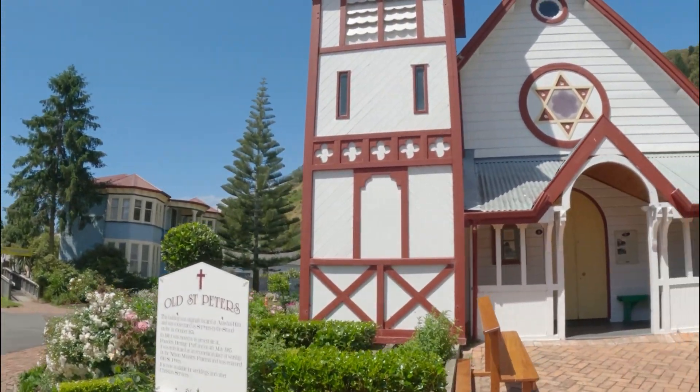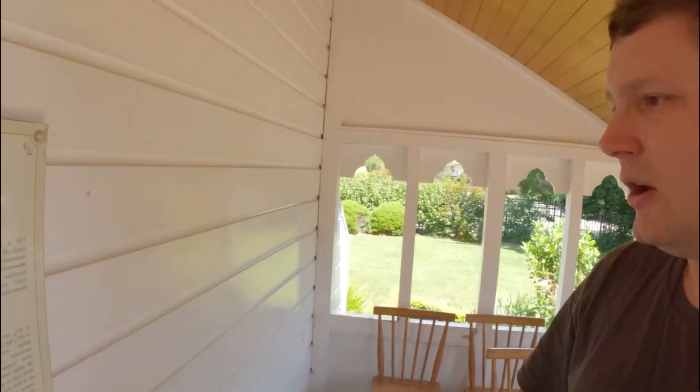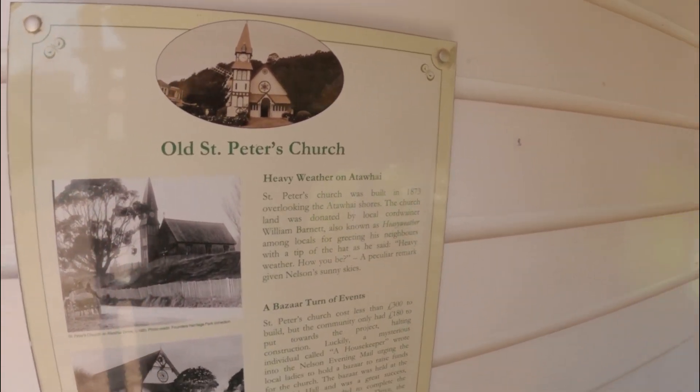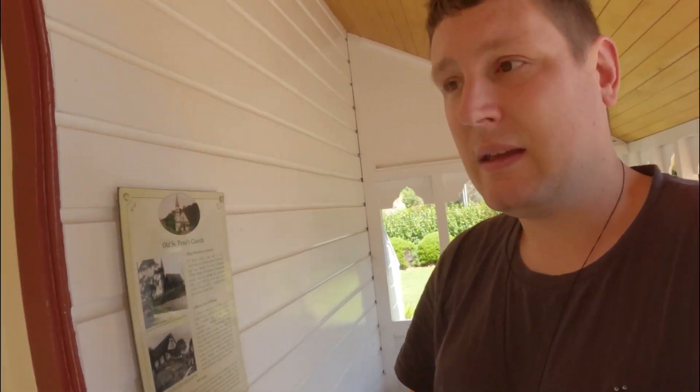I'm going to take you into this last building before we go - this is the church, this is old St Peter's. I'm actually going to try and learn something about this and give you some information. This church was built in 1873 overlooking the Atawhai shores. The land was donated by a local coroner called William Barnet. And it cost 120 pounds to complete the church - back then I'm guessing that was a lot of money.